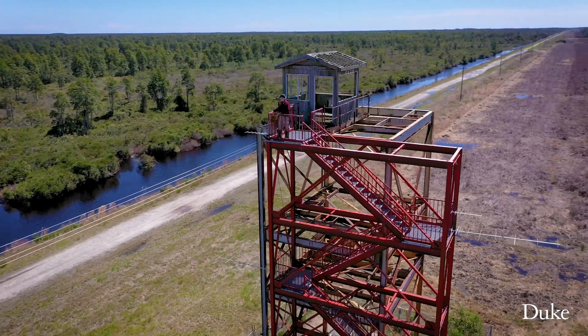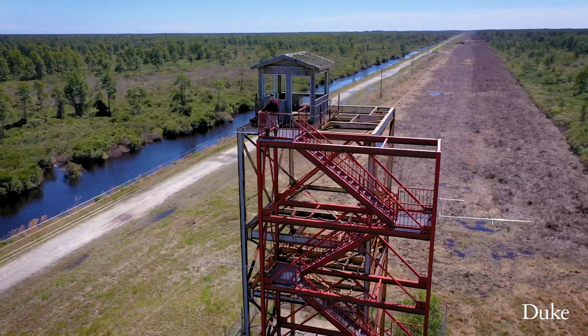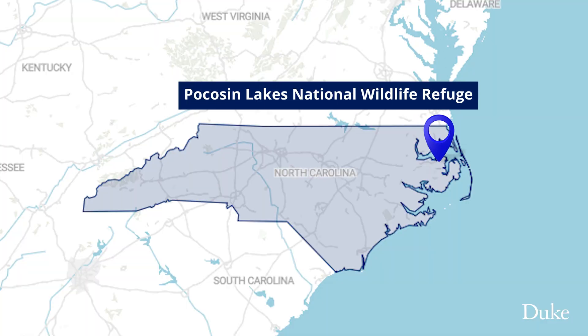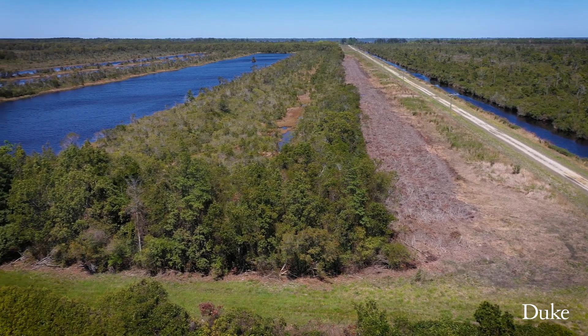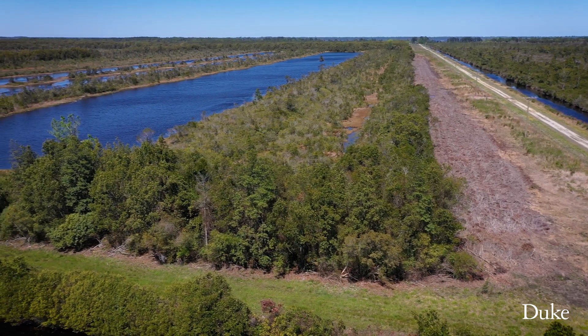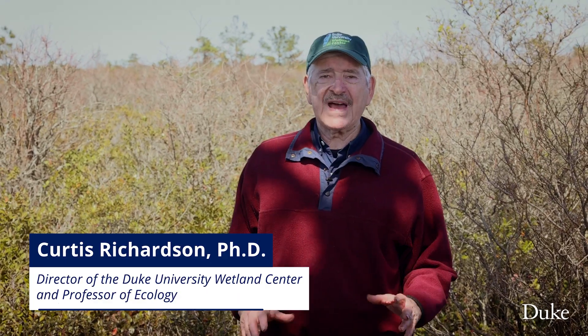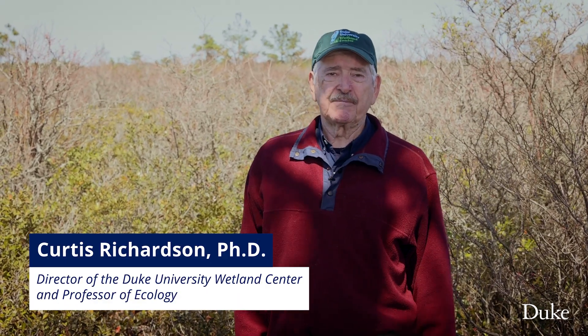We're in the evergreen shrub bog area that I started studying in the 1980s. They were referred to by the Algonquin Indians as pocosins. Many of these areas probably have peat that ranges anywhere from three feet to 15 feet in depth. We're talking about areas that are storing massive amounts of carbon, and this peat is roughly 10,000 years old.